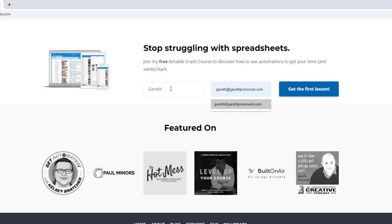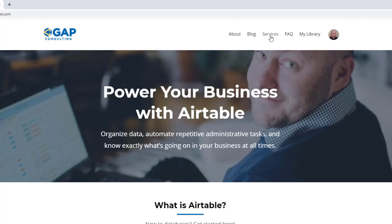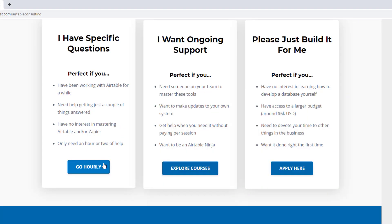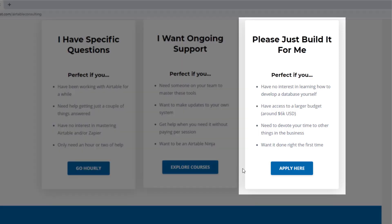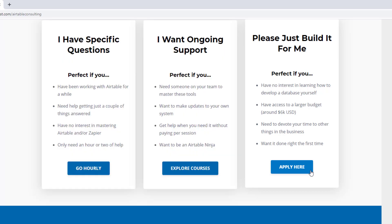I hope you found that to be extremely helpful. If you did and you'd like to learn more, swing by our website and see how we can help. We offer a free Airtable crash course that will help you level up in Airtable quickly. We also have paid services including hourly consultations with our experts, online courses, a group coaching program, and for advanced needs we can build a bespoke solution for you from scratch. Swing on by and I look forward to connecting with you soon.